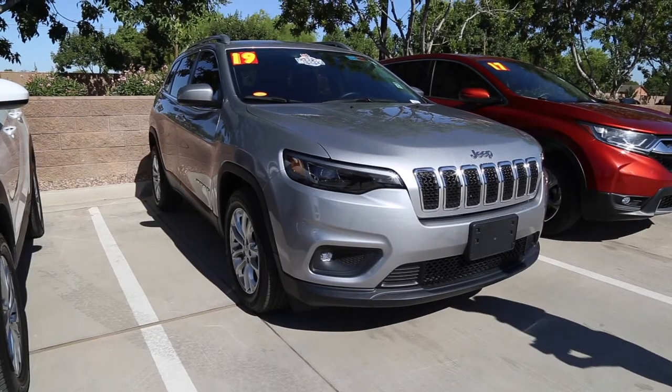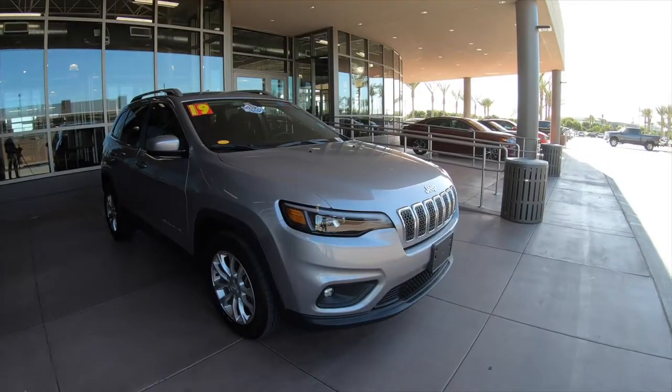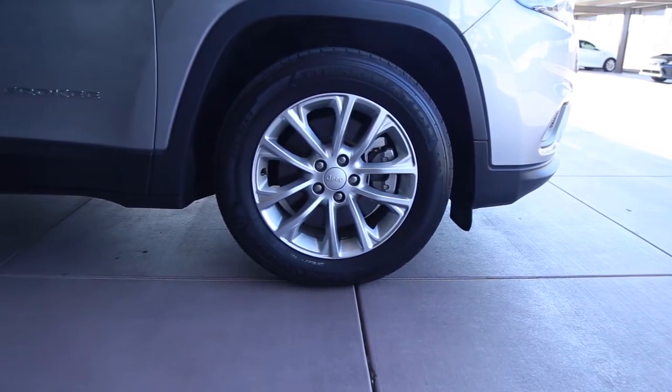And then of course we have the Jeep Cherokee with its legendary Jeep nameplate, and it carries over into their subcompact SUV, which is for consumers that are using this vehicle for day-to-day use and also for off-roading when they want to take it out to the trails.